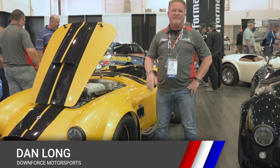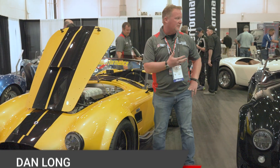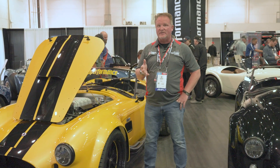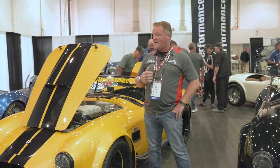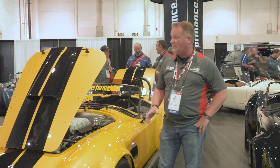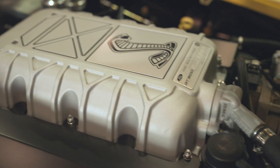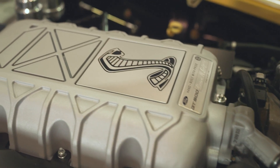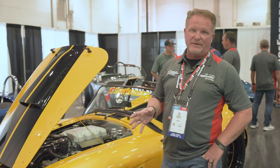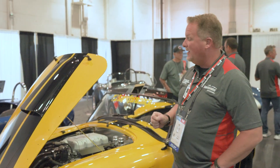We're here for a special edition of our videos at the 2023 SEMA show, here in the Superformance booth. We've got a great collection of vehicles, but what's especially close to us is the debut of our new Mark 3R Cobra — the first Mark 3R Cobra featuring the Ford Performance GT500 crate motor and the Ford Performance Control Pack.